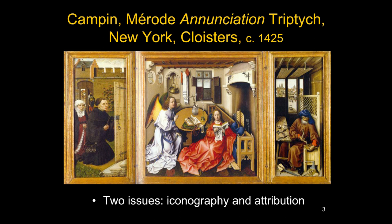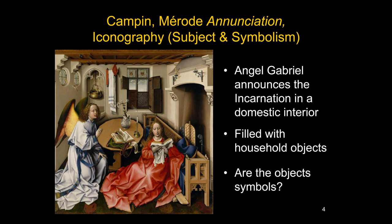However, the painting is quite controversial in some ways. There are two main issues: one is iconography, about which many articles and books have been written, and the other is attribution — who painted it? We're going to talk about both of these, starting with the iconography.